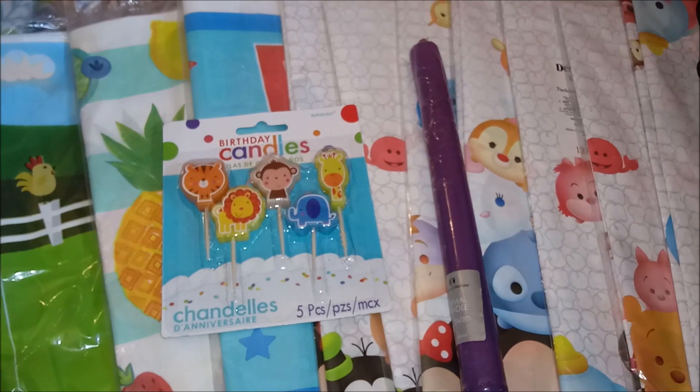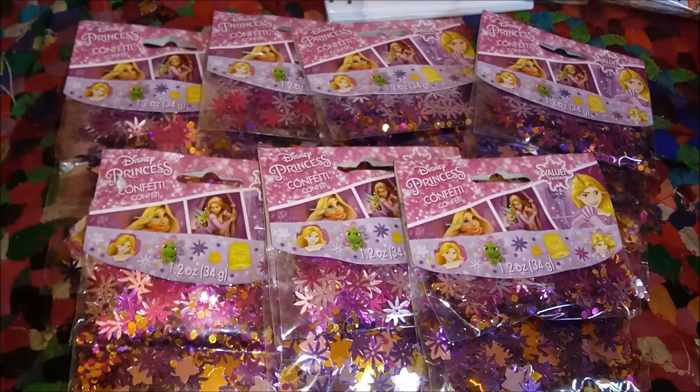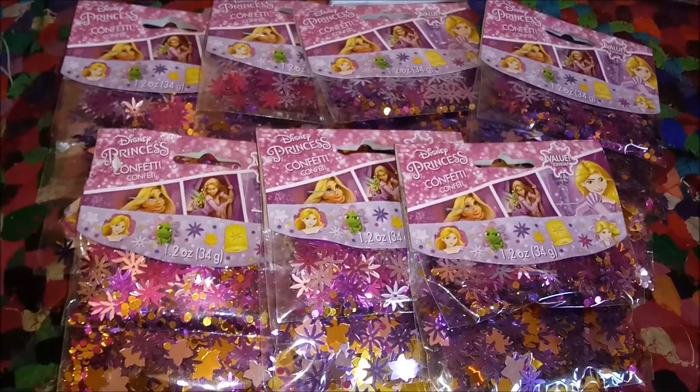Hot pink organza gift pouches. Cute little animal birthday candles, plus one big random purple paper candle. Seven pouches of Princess Rapunzel confetti.